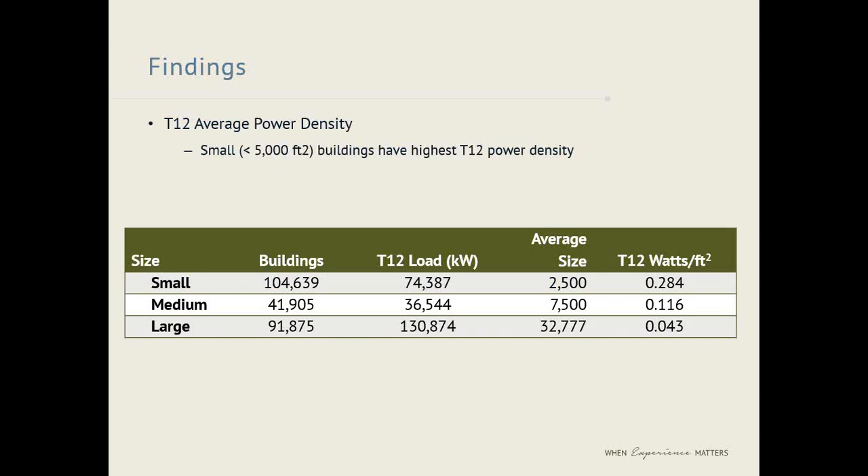One very important finding was that small buildings — those 5,000 square feet or under — have the highest T12 power density, meaning watts per square foot. The small category statewide has the most buildings. While the total T12 load is not the highest in this category, the watts per square foot is the highest by quite a bit: 0.284, as opposed to 0.116 for medium buildings and 0.043 for large buildings. This finding was basically confirmed by expectations — we knew through our own work that T12s tended to be most prevalent in small businesses.